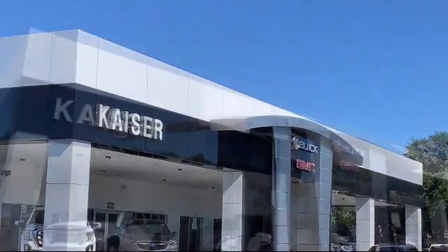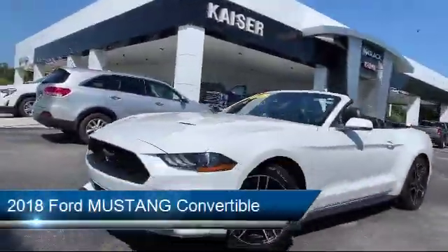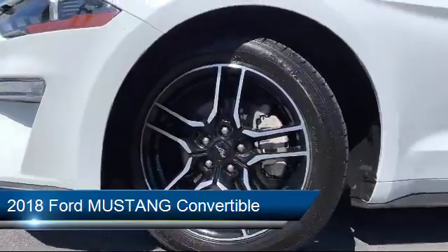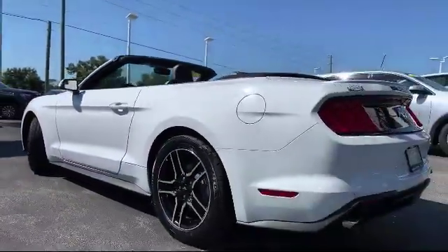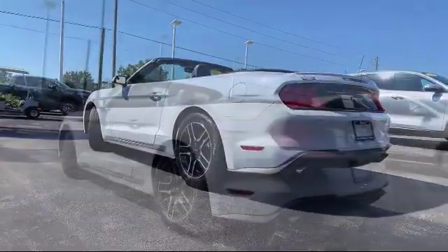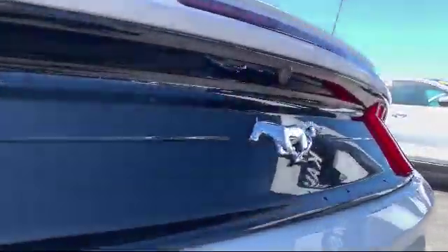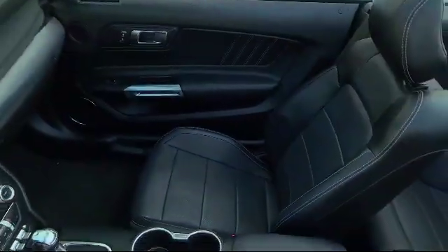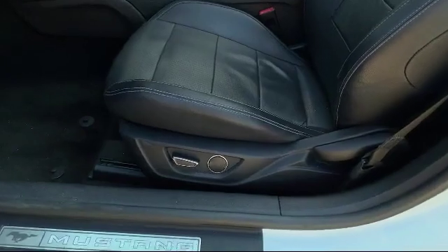Welcome to Kaiser Buick GMC Truck, and here's a look at another one of our great vehicles from our inventory. It comes equipped with steering wheel controls, keyless entry, rear view camera, parking sensors, tire pressure monitoring system, electronic stability control, air conditioning, traction control, convertible roof lining, CD player, and has less than 35,000 miles on the odometer.